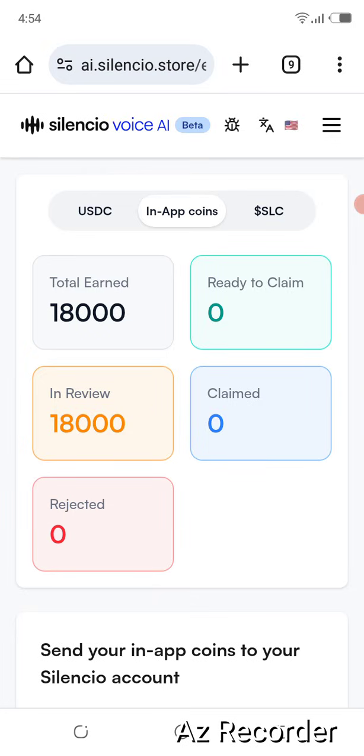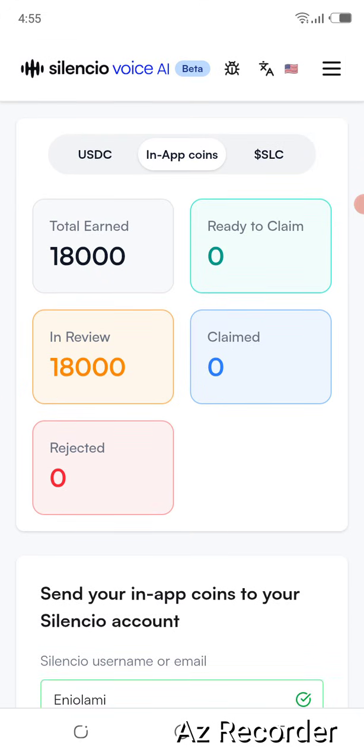If you participated in the airdrop last year, you can withdraw your earnings from this Voice AI through the SilentSeal app itself. The in-app earnings are still ongoing on the app too, whereby you check in daily and you earn — you get tickets to earn SLC too. So this SilentSeal app is not just the voice AI thing. They also have their own main token that is currently trading on Gata.io.